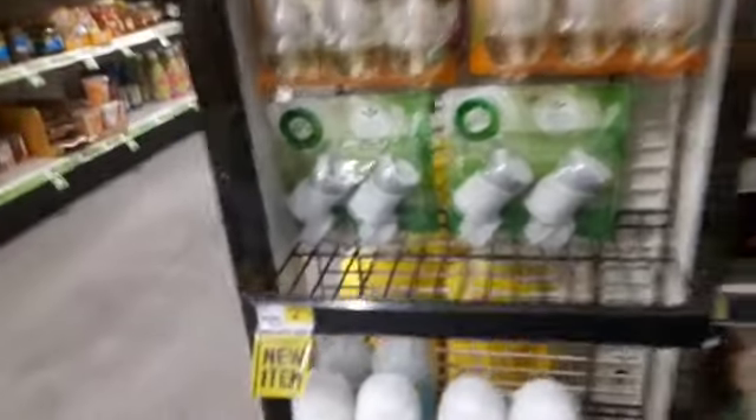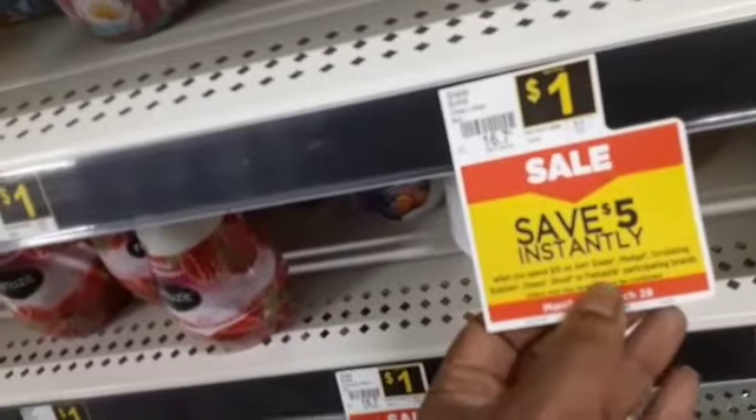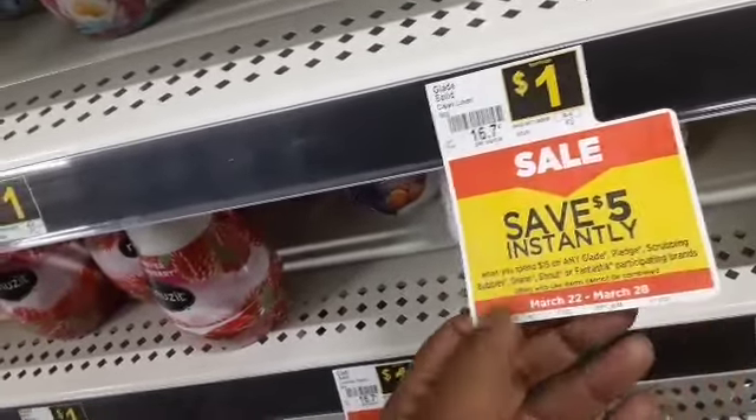I know some people got two, so we're going to put these back. Let me show you the price — $2.75. I'm giving this to my friend. Air Wick doesn't have the instant savings on there. Will you spend $15 on Glad plug and Scrubbing Bubbles? Yeah, it's not Air Wick. Oh well.